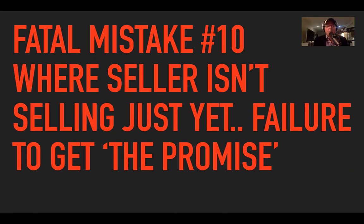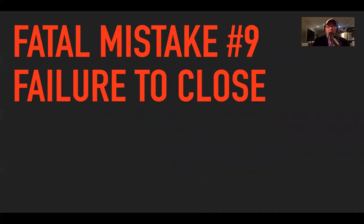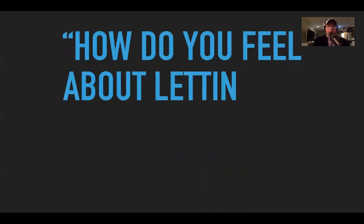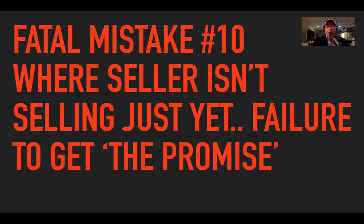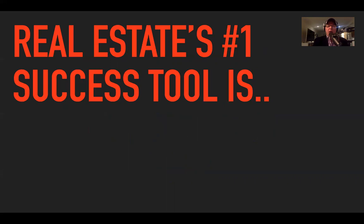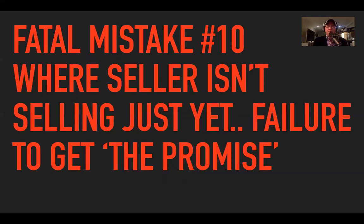Fatal mistake number ten: what happens when you ask that question and she says, 'Ray, it sounds great but we're not quite ready to sell yet'? They'll often use the time objection. This is where fatal mistake number ten comes into play: failure to get the promise. When the seller isn't selling just yet, you need to get the promise.